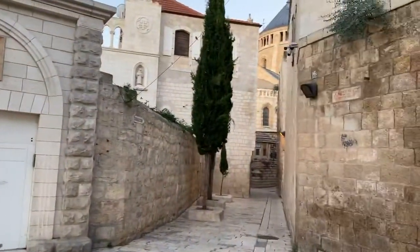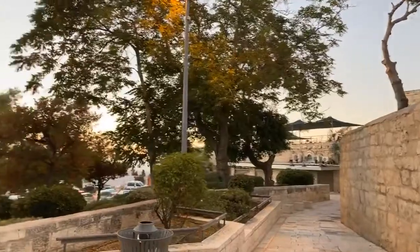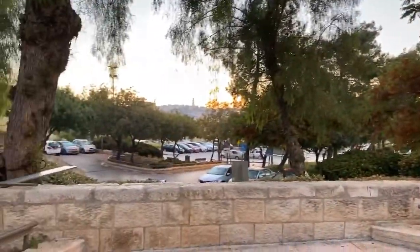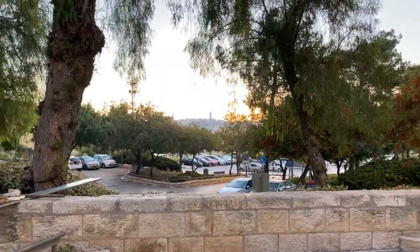Here we have the Dormition Church — let's see how the sun is doing. Maybe we can go in there and have a little tour first. Here we can see the tower and the Mount of Olives, the tower of the Ascension. Let's go right now in here and check this out because the sun is still a little ways to go before it rises.